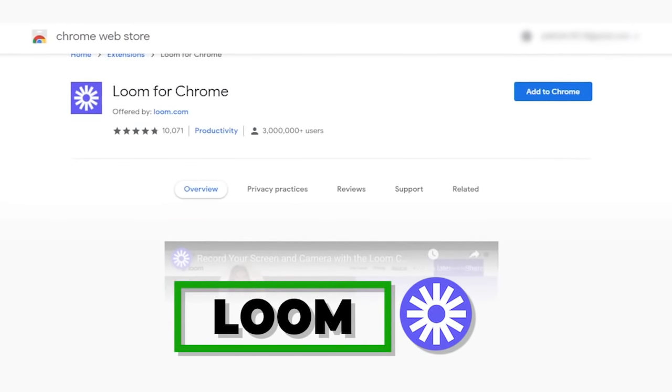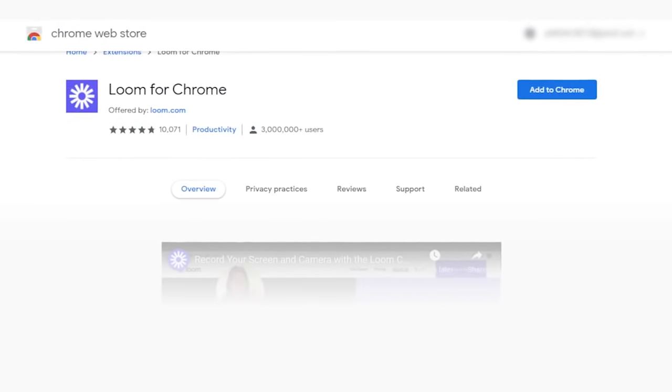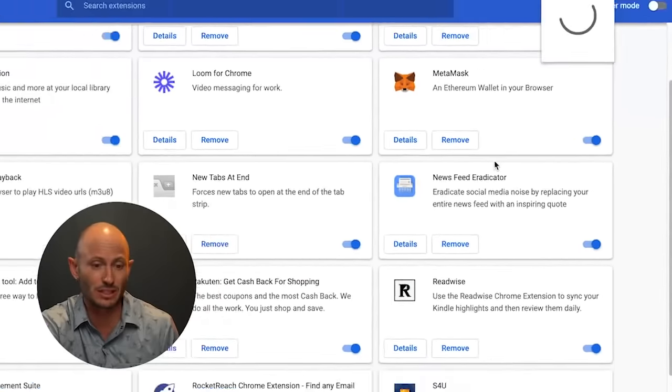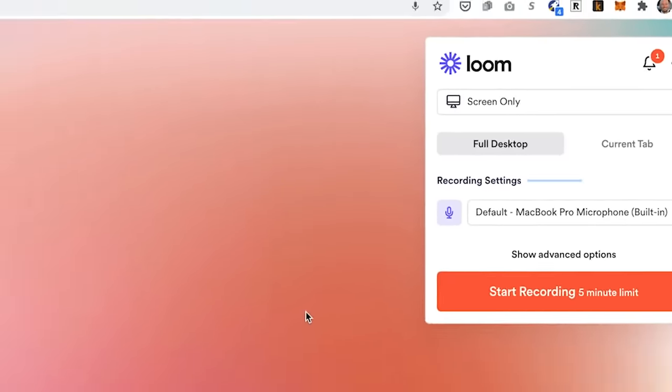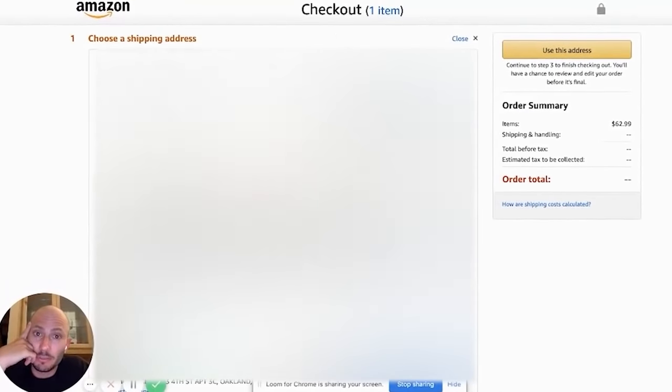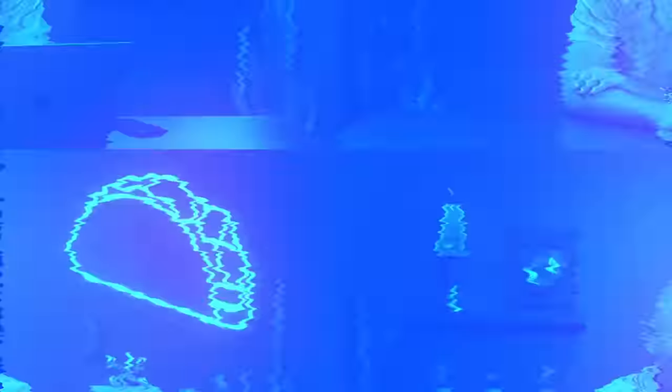Loom is an extension to record videos. If you want to send demonstrations, I find this so much easier than trying to type something up or annotate a screenshot. I don't use it as much — maybe once a month — but if you're a designer, involved in day-to-day product work, or trying to do customer support with examples, Loom can be really powerful. You just hit Start Recording, pick your screen, and it's free for the first five minutes. You can send the file really easily to someone else.